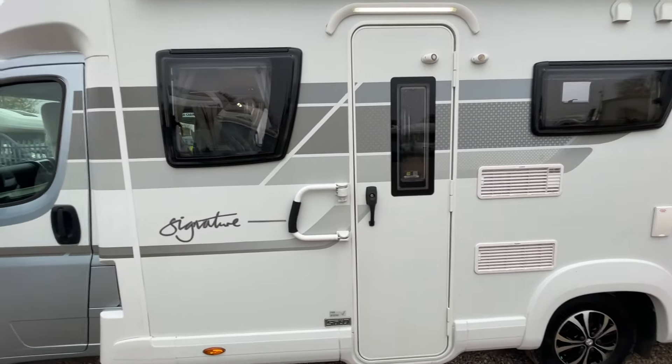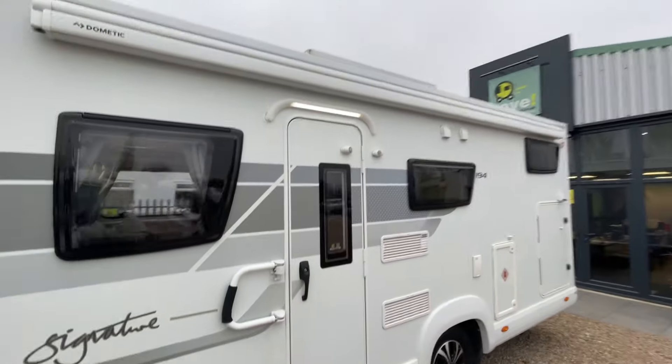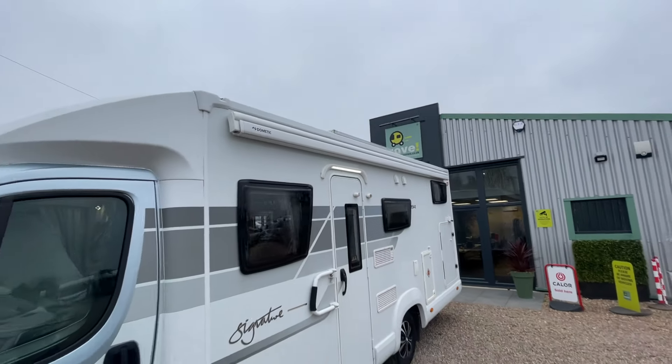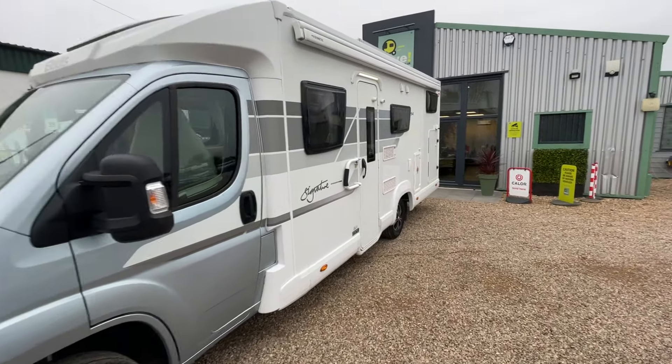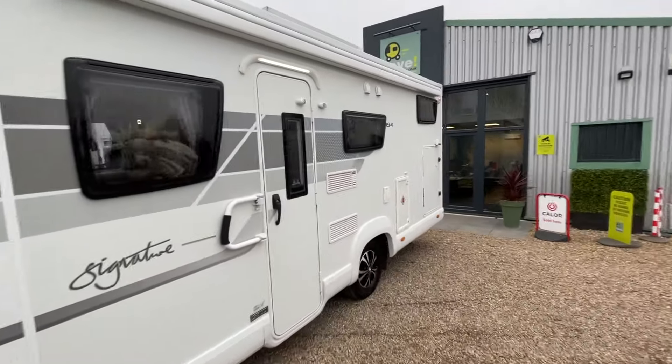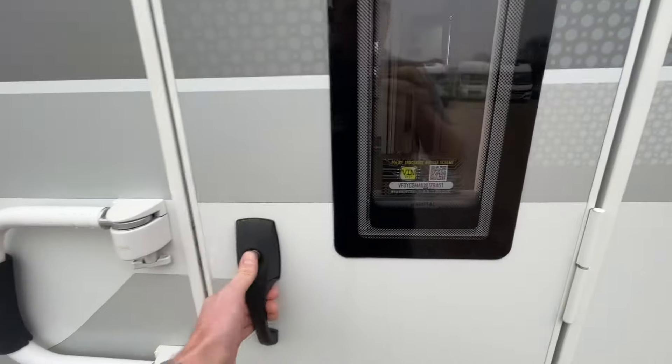You also have a Fiamma arm bar that assists in getting in, as well as providing a bit of extra door security. There's a good-length Dometic awning as well, so you can create a really nice large outside space and have a bit of al fresco dining or relax with friends. Up top you can also see there's a nice large solar panel.